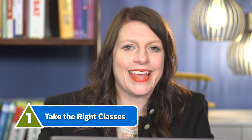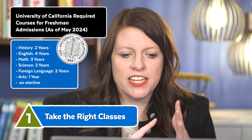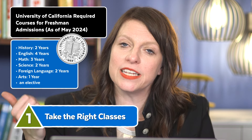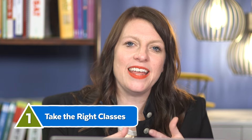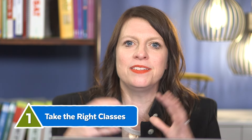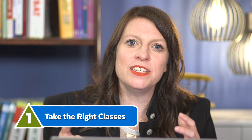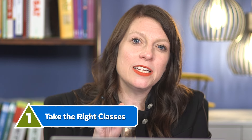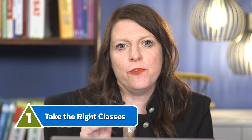For overachievers, that full four-year list applies. At UCs, you need two years of history, four years of English, three years of math, two years of science, two years of foreign language, one year of arts, and an elective. Whatever state you're in, look at your state university system and see what the minimum requirements are. State universities tend to be more strict about requirements than private universities, so make sure you fulfill those requirements so you're ready to apply and get in.